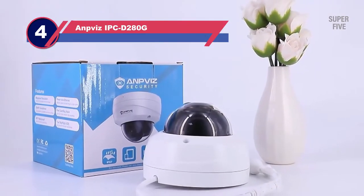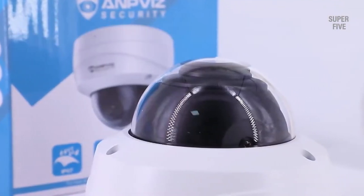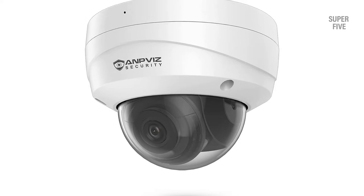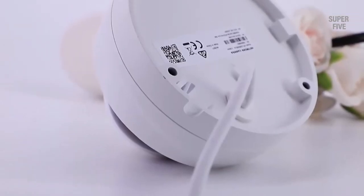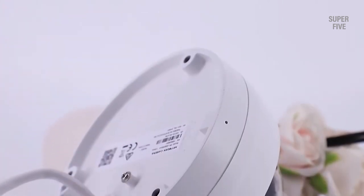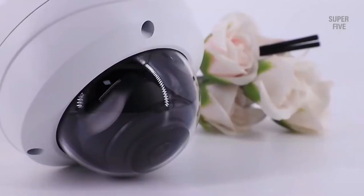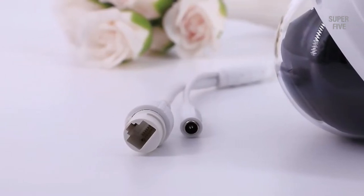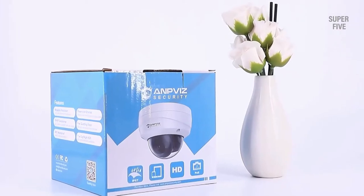Number 4: Anpivis IPCD280G4K PTZ Camera. Acquire the details you need once you install the Anpivis 4K Security Dome Camera. Equipped with a 1/2.5-inch progressive scan CMOS, it can deliver ultra-high quality 8MP at 3840x2160 resolution, providing stunning images with precise details such as better facial recognition and license plate identification. The camera also includes a 3.6mm fixed lens offering an impressive 95-degree field of view, covering a broader area and ensuring the safety of what matters to you without the need for lots of devices.